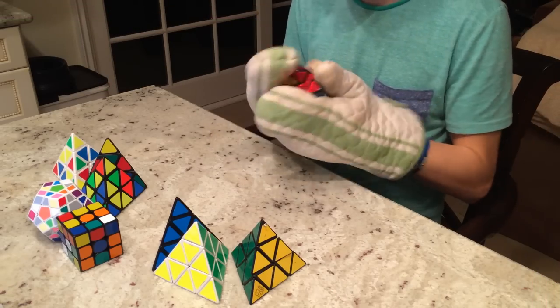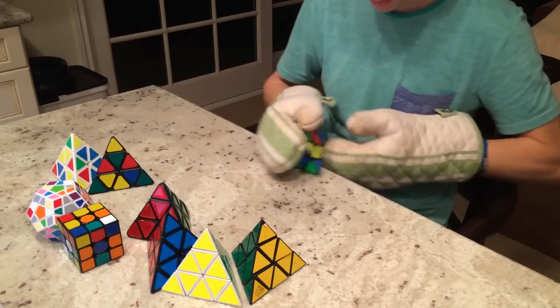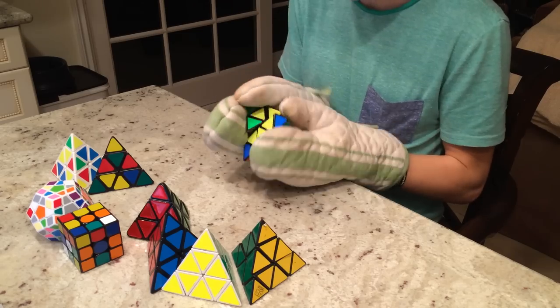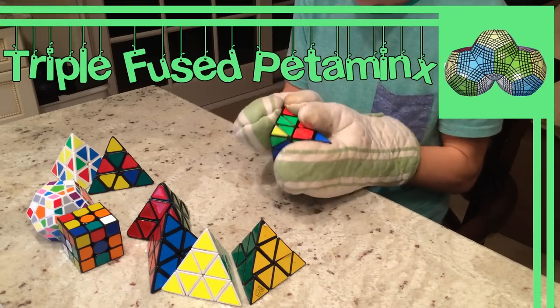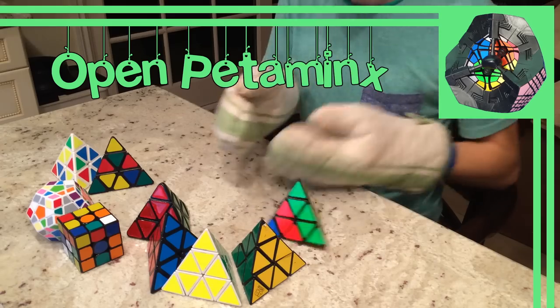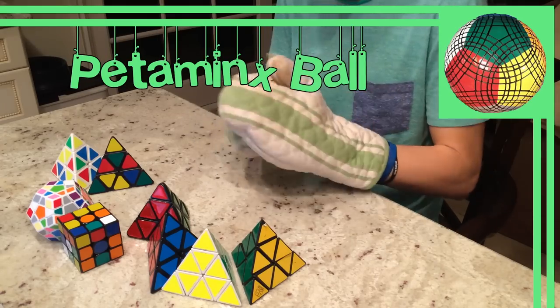If you found all of that informative stuff to be a bit boring, stay with me — this next part was by far the most fun I had making this video. The Megaminx, Gigaminx, etc. have all been modified into all sorts of incredible puzzles. Up first are the Petaminx mods: the Triple Fused Petaminx, a puzzle that was originally a joke but looks incredible; the Void Petaminx, a Petaminx with no centers; the Open Petaminx, a bandaged Petaminx with a large part removed; and the Petaminx Ball, a spherical Petaminx.